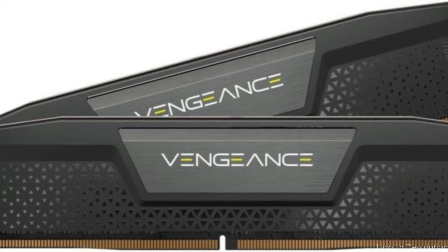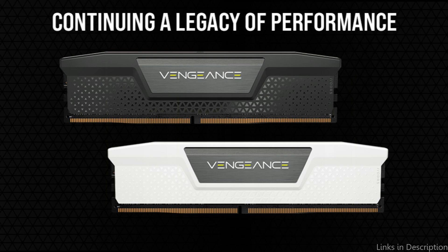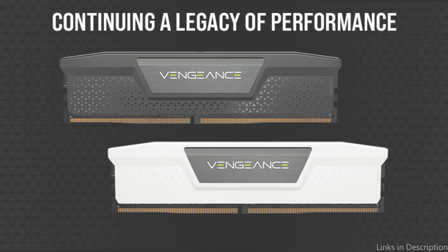Speed is not sacrificed for efficiency. The Corsair Vengeance DDR5 RAM operates at frequencies that can significantly shorten rendering task completion times, which is advantageous for professionals that must finish tasks quickly.